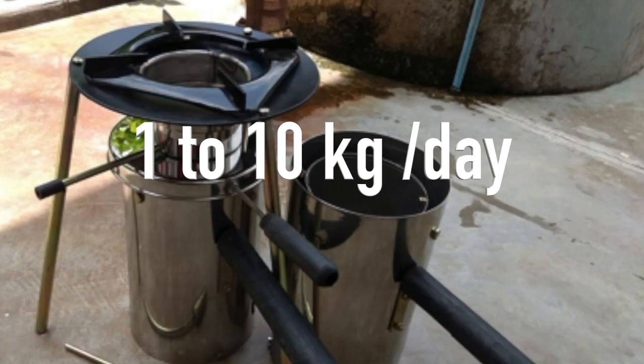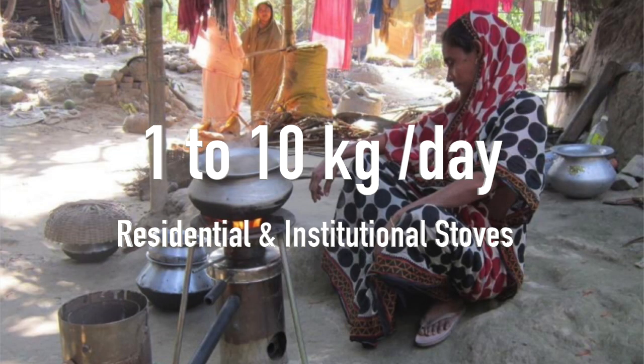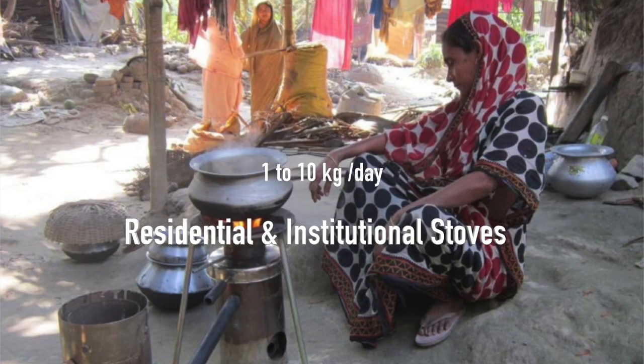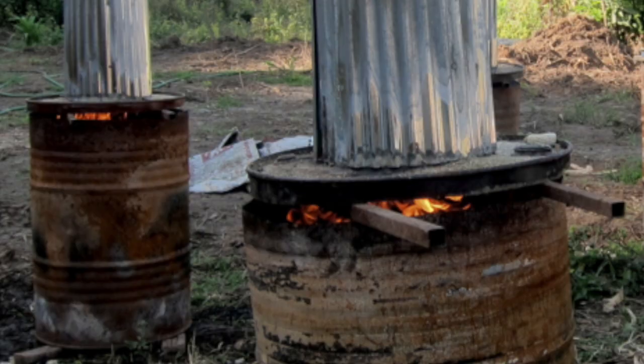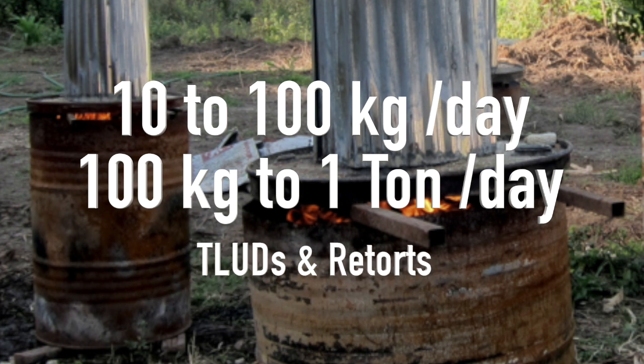The lower end consists of micro gasifiers from 1 to 10 kilos of fuel, mainly for cooking, where biochar is a secondary result. The small size and midi range include TLUD barrels, which are about as large as you can go with a TLUD technology.